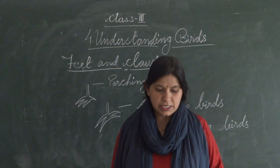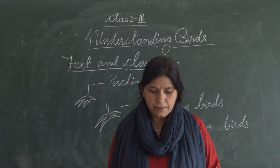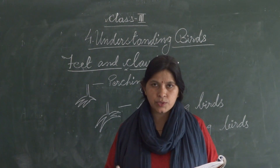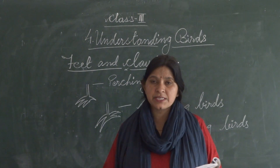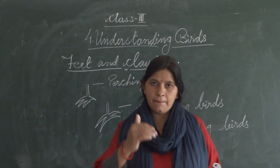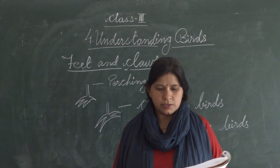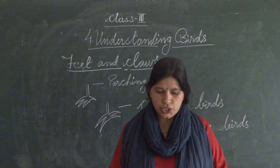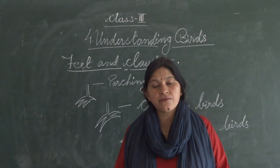The claws of birds help them to walk, climb, swim, and perch. They also help to catch, hold, and eat food, and provide protection from enemies.